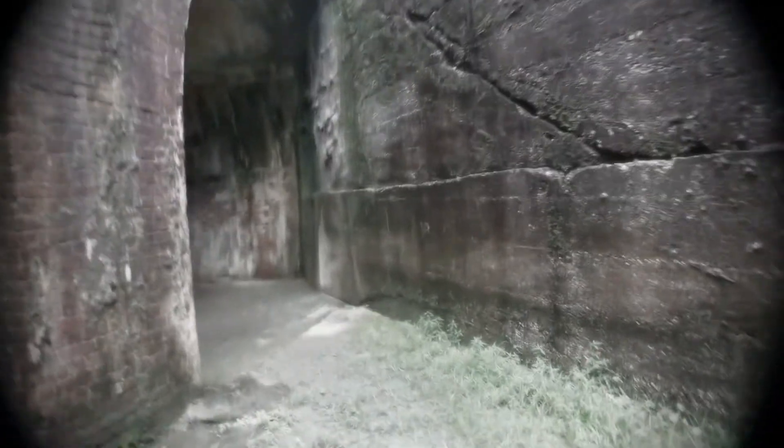There's a water drainage spot — see, they even had gutters back then. Isn't that something? Somebody thought of that. All right, let's go back through here.